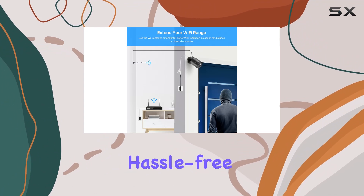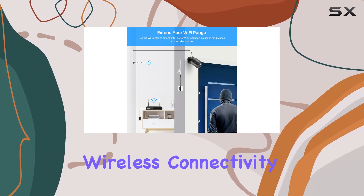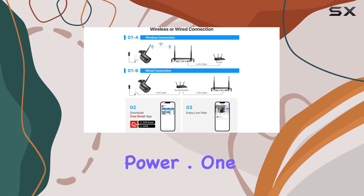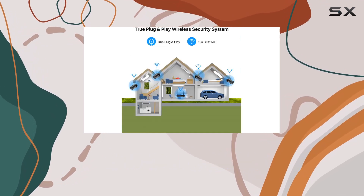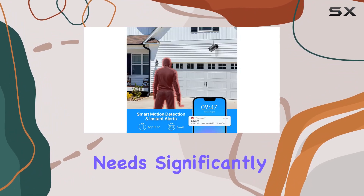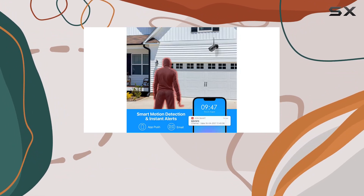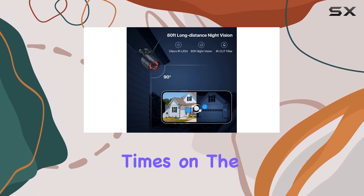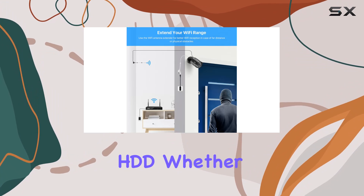Setting up is hassle-free with auto-match wireless connectivity. Though keep in mind, cameras and the NVR require constant power. One standout feature is the efficient H.265 plus video compression, reducing storage needs significantly without compromising on image quality. This means smoother playback and extended recording times on the included 1TB HDD.